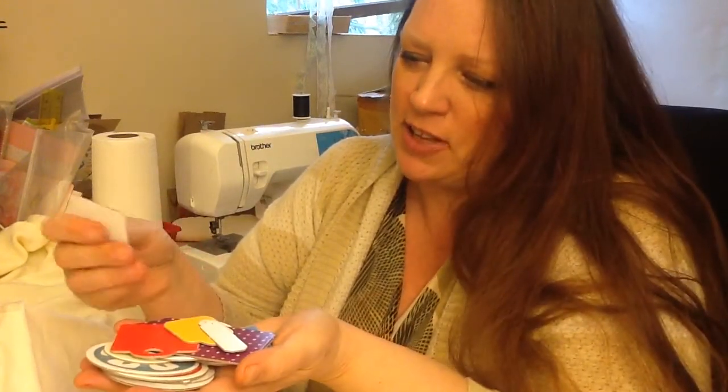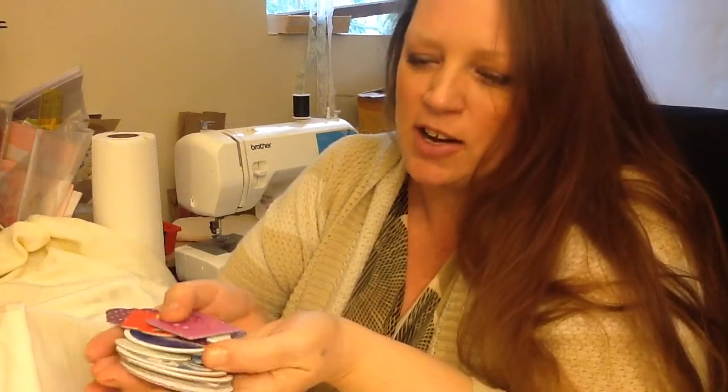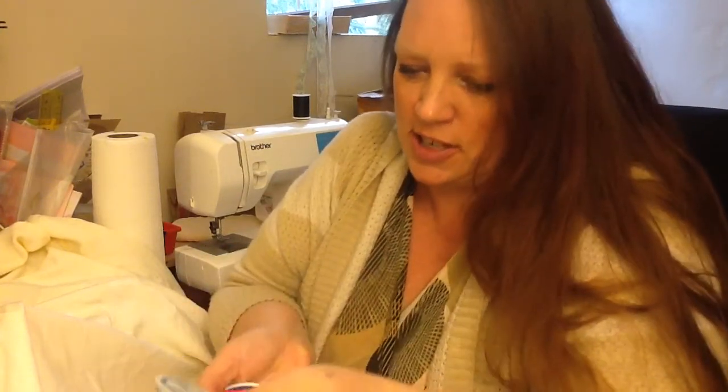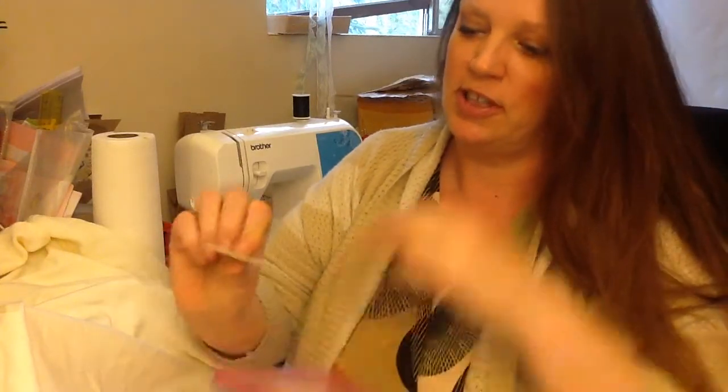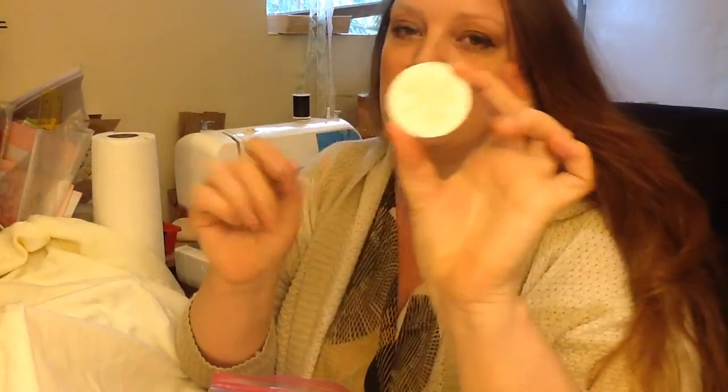Oh my god, these are thick! These are cool — there are all these tags but they're like really thick cardboard. Oh my goodness, these are cute, I love these. And some of them you could just glue down like they don't have a hole in them, so like this one you could just glue it down if you wanted to. These are neat, I love them.